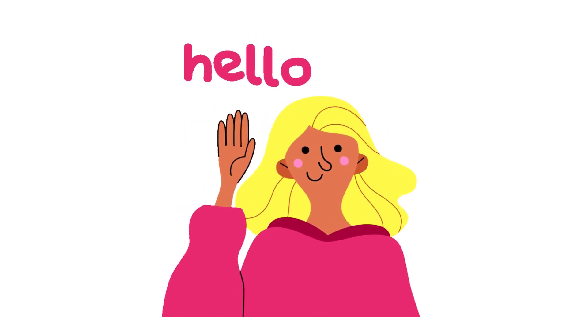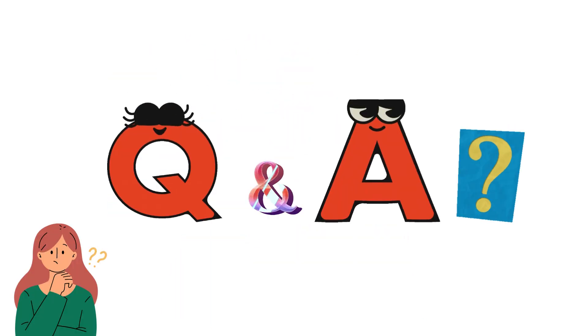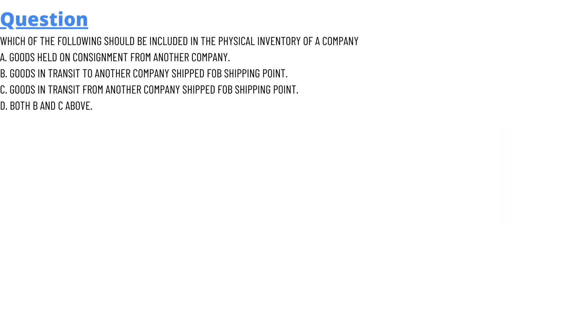Hello everyone, my name is Mr. Smart and I am your teacher. I will be teaching a different question and answer in this question and answer series by Glass Theta. Our today's question which we will be discussing is: which of the following should be included in the physical inventory of our company?